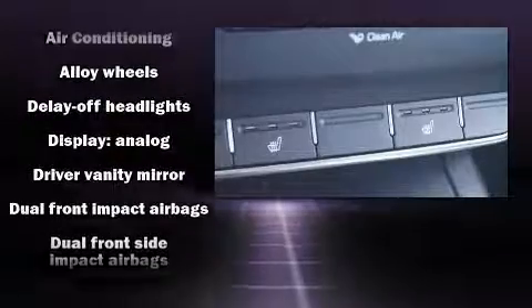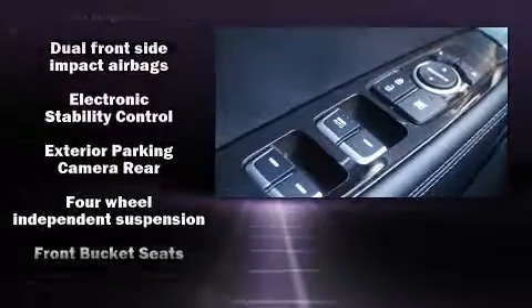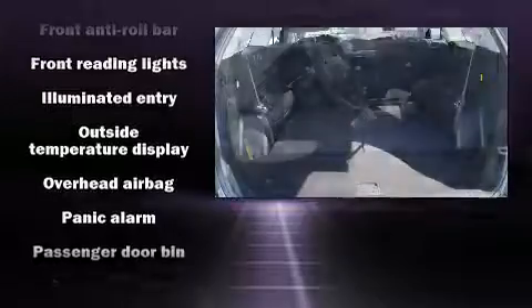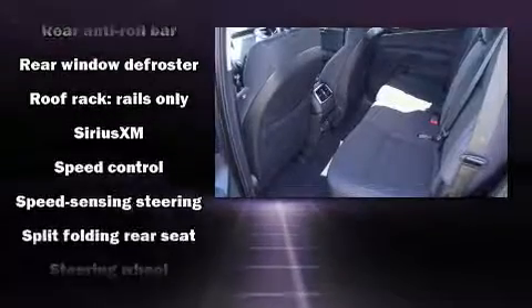Kia also prioritized safety and security by including head curtain airbags, front side impact airbags, traction control, brake assist, anti-whiplash front head restraints, a panic alarm, and four-wheel disc brakes with ABS.